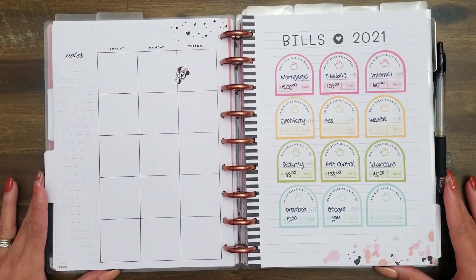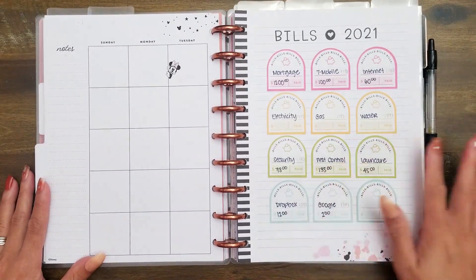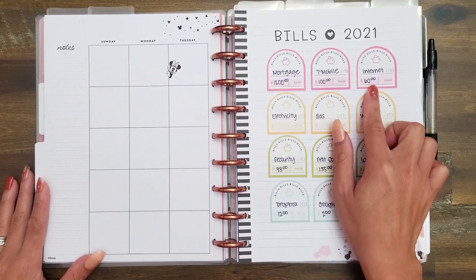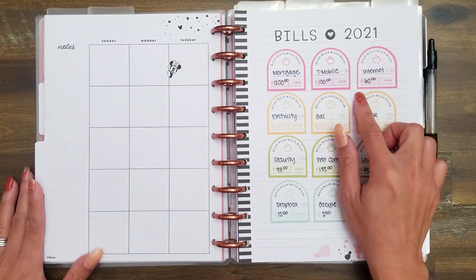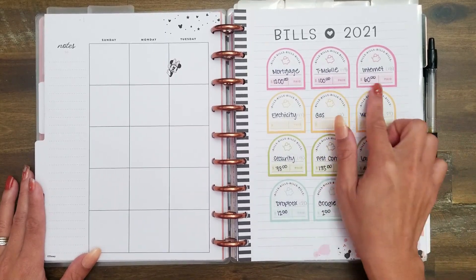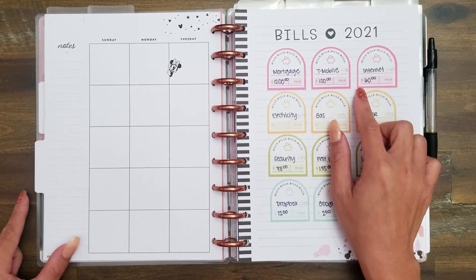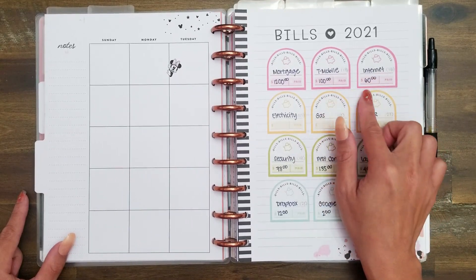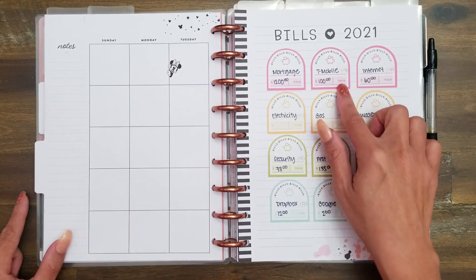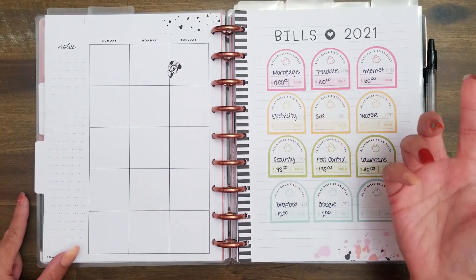I created a bills tracker several months back where I can track all of the bills coming out. I have my mortgage, which is $1,200, and our T-Mobile and internet combined, which is $160. This month, November, will be when we start adding a separate fee to our T-Mobile bill because I did buy a new phone. That fee will be built into our price starting this month, so I'll need to update the budget for 2022 to include that fee.